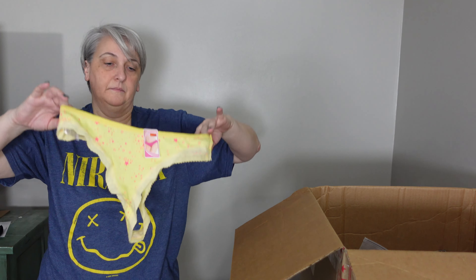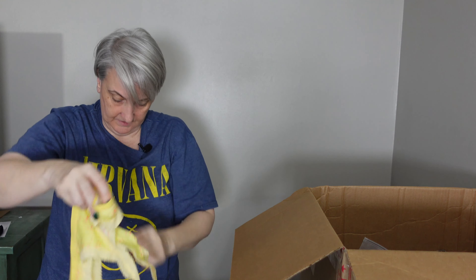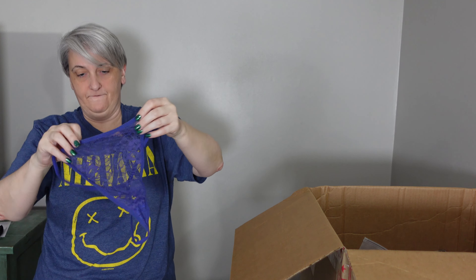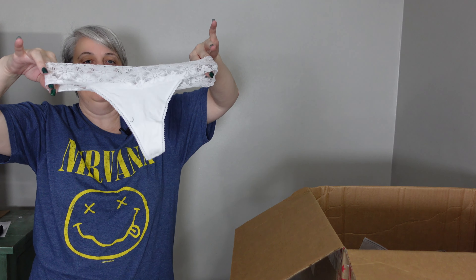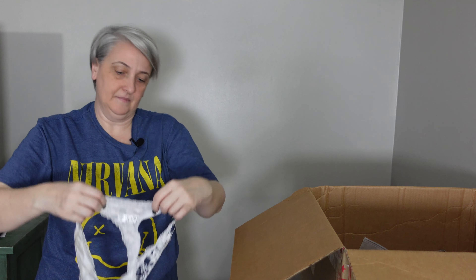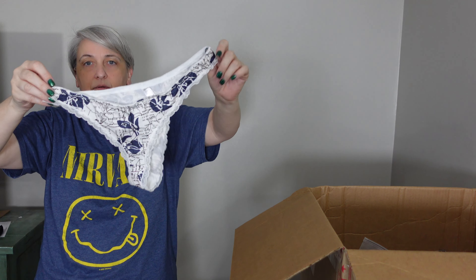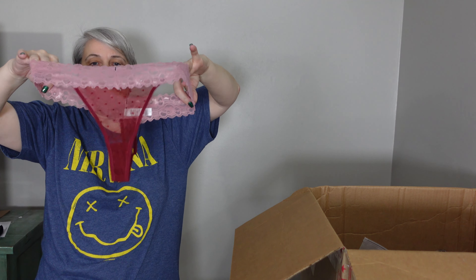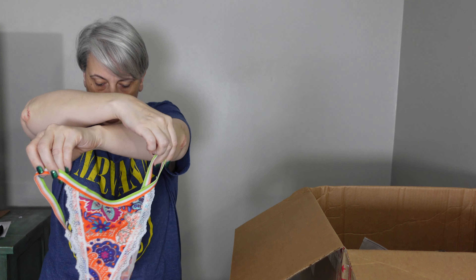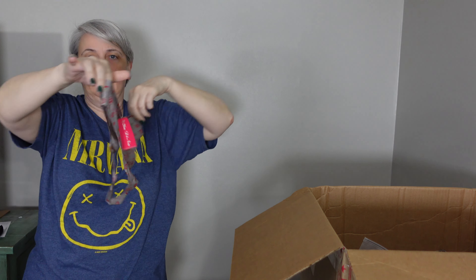Okay, this is not bathing suits — this is underwear. Looks like there are two, three, four, five, six, seven, eight, nine, ten pairs of underwear.